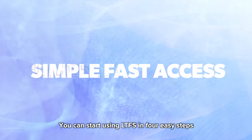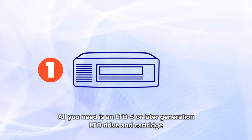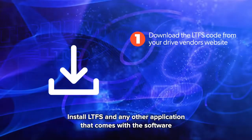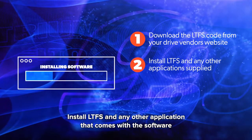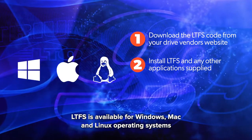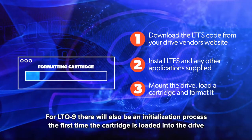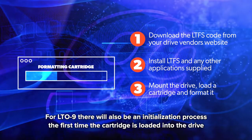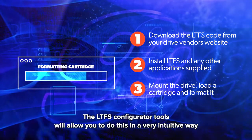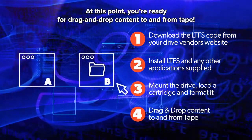You can start using LTFS in four easy steps. All you need is an LTO 5 or later generation LTO drive and cartridge. Download the LTFS code from your drive vendor's website. Install LTFS and any other application that comes with the software. LTFS is available for Windows, Mac, and Linux operating systems. Next, mount the drive, load a cartridge, and format it. For LTO 9, there will also be an initialization process the first time the cartridge is loaded into the drive. The LTFS configurator tools will allow you to do this in a very intuitive way. At this point, you're ready for drag-and-drop content to and from tape.